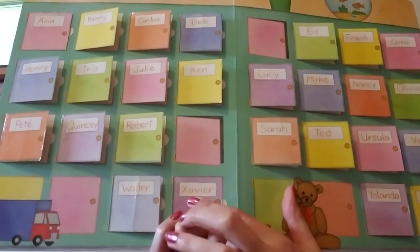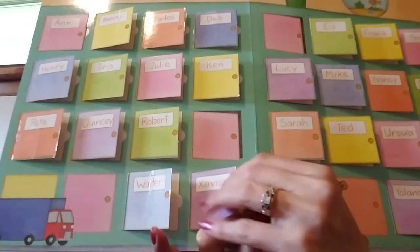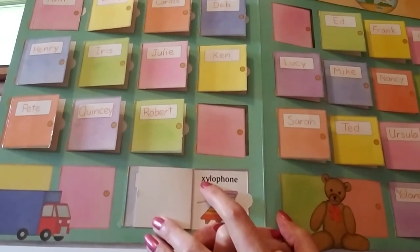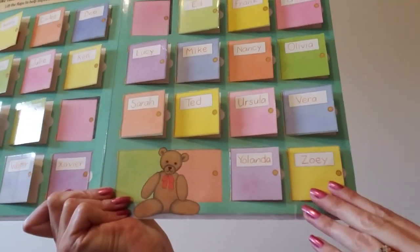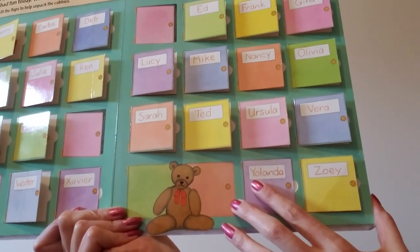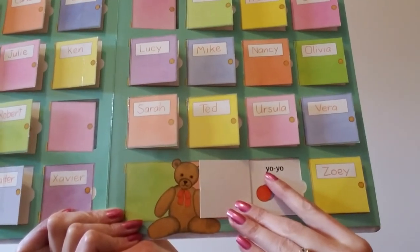This cubby says Xavier — Xavier starts with a capital X. What's in Xavier's cubby? It's a xylophone. Xylophone starts with a lowercase x. There are two more cubbies left. This one says Yolanda — Yolanda starts with a capital Y. What's in Yolanda's cubby? It's a yo-yo. Yo-yo starts with a lowercase y.